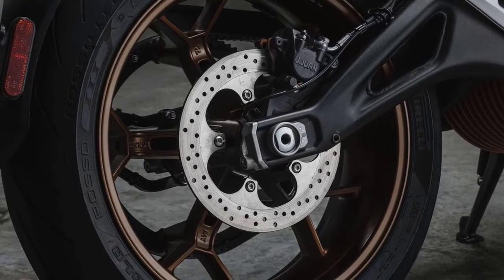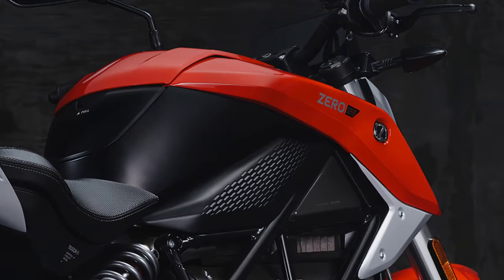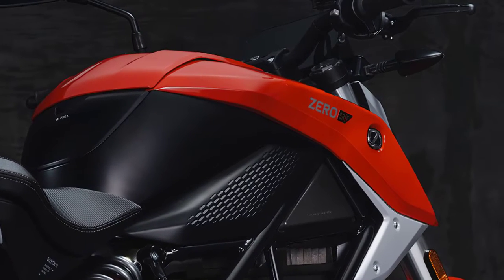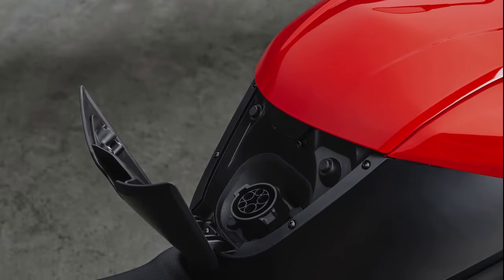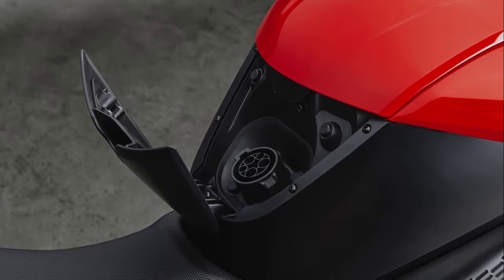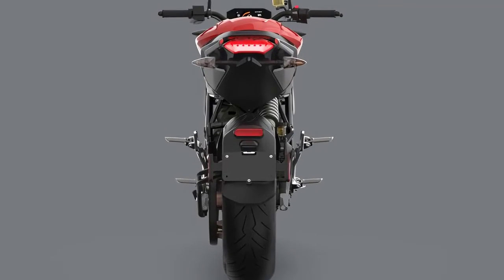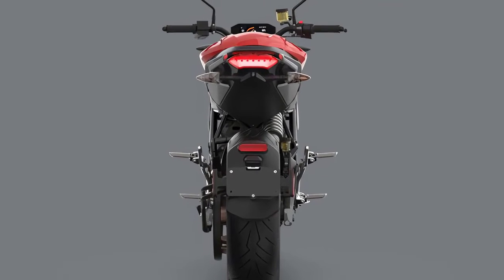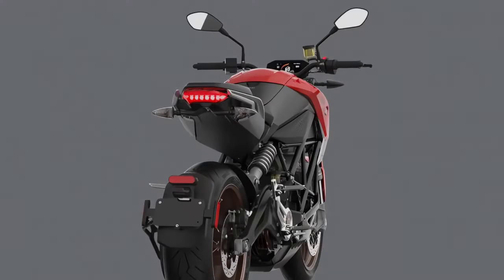The 2024 SR-F can also benefit from the optional 6kW charge tank, which will reduce the time for a full charge to just an hour and 10 minutes when using a 3-phase Type 2 charger. Park Mode provides a very useful slow-speed forward and reverse capability. Although limited to 2mph, Park Mode has automatically variable torque which enables the bike to deal with obstacles like curbs and inclines with great ease.